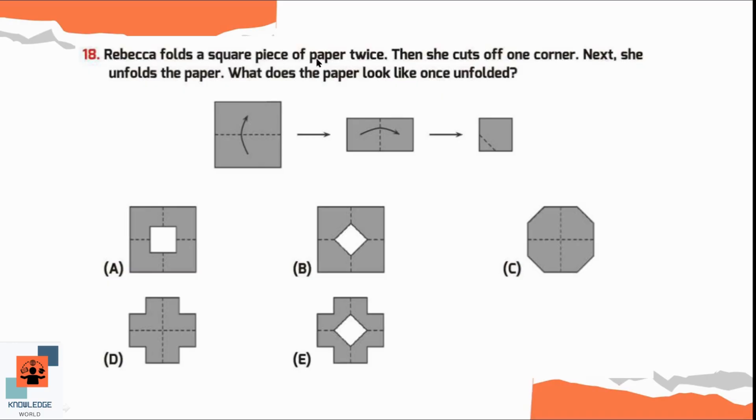Question number 18. Rebecca folds a square piece of paper twice, then cuts off one corner, and unfolds the paper. What does the paper look like once unfolded? She cut the paper from the corner, and when we unfold the paper, this triangle will appear in the center of the unfolded paper. Options C, D, and E are not possible because the paper is cut from the sides in those. Option A is also not correct because a corner cut makes a triangle. So option B is the correct representation.